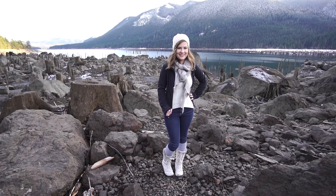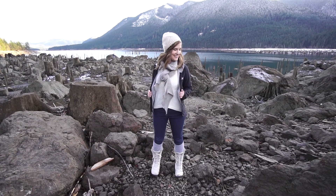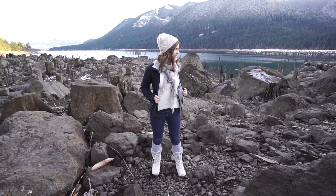Hey guys! Today's outfit is another snow-appropriate look. Tyler and I photographed an engagement session at a mountain lake and this is what I wore for that.